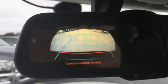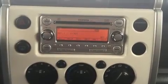Top features include a split-folding rear seat, one-touch window functionality, skid plates, and much more.